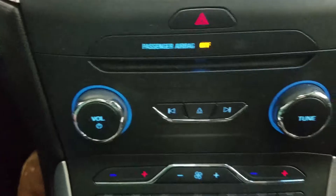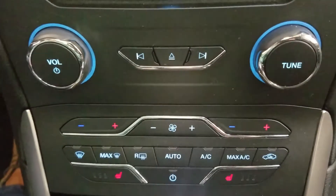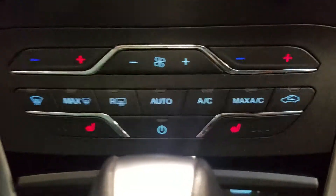Underneath we have our CD insert and our SYNC controls, and just below that we have our dual climate control area which allows for heated seats for both the driver and passenger.